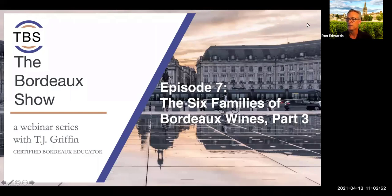TJ has held many jobs within the wine industry, from hospitality to wholesale. Throughout his career, what he enjoyed most was learning about wine and sharing that knowledge with others. As the corporate wine educator for Winebow, he now enjoys the privilege of doing what he loves full time. And now here to discuss today's topic, the families of Bordeaux, part trois — TJ Griffin.